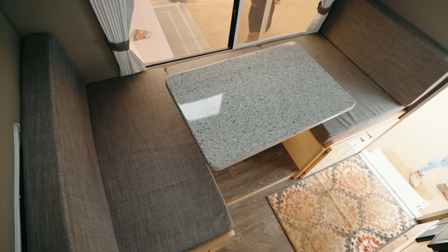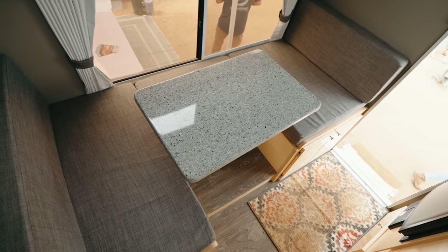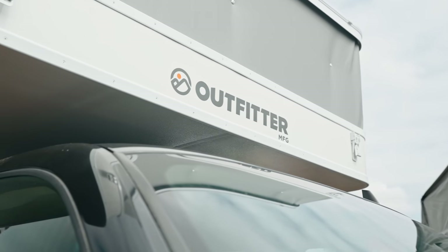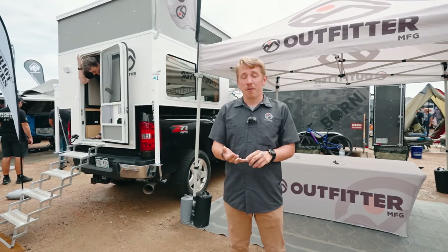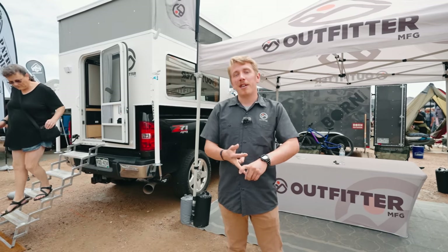Another great feature on this one is the full U-shaped dinette. Rather than being squeezed shoulder to shoulder on a couch, you've got the whole U-shaped dinette where you can sit across from each other. The best way to reach us is through our website, OutfitterMFG.com. You can also call us, email us, reach out through our Outfitter Manufacturing Facebook page, Instagram, or even TikTok.